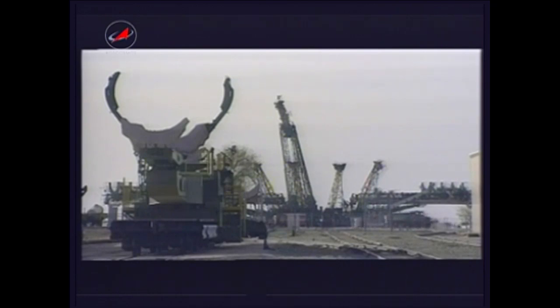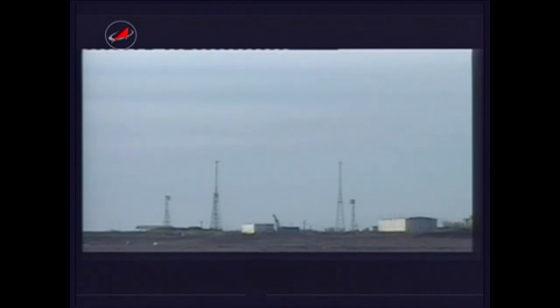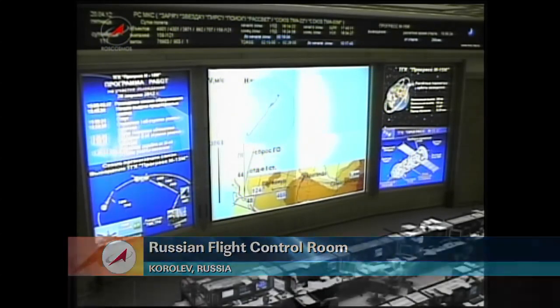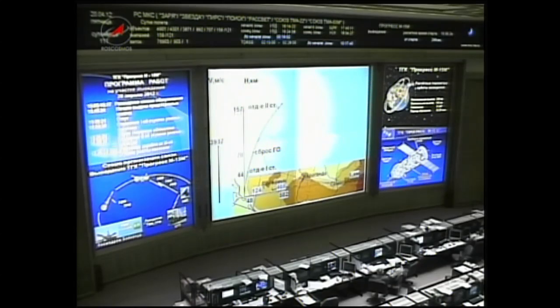Four minutes, 20 seconds into the flight. We're coming up shortly on second stage shutdown and jettison, everything performing normally. All flight parameters continue to come in nominal according to the reports from the blockhouse. We have now had second stage shutdown and separation. The next four minutes of flight will be exclusively on the Soyuz third stage.